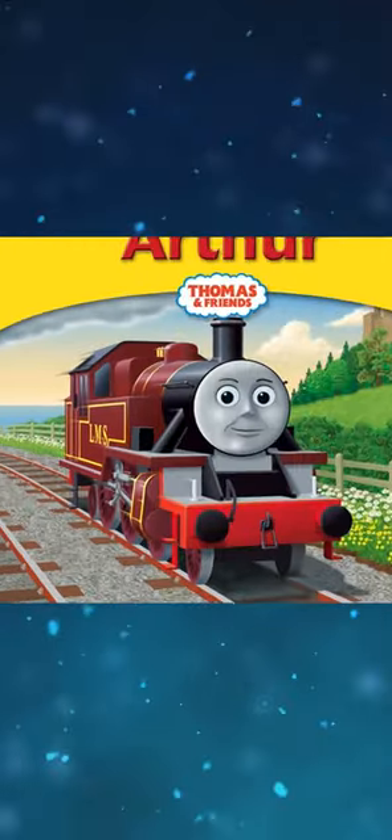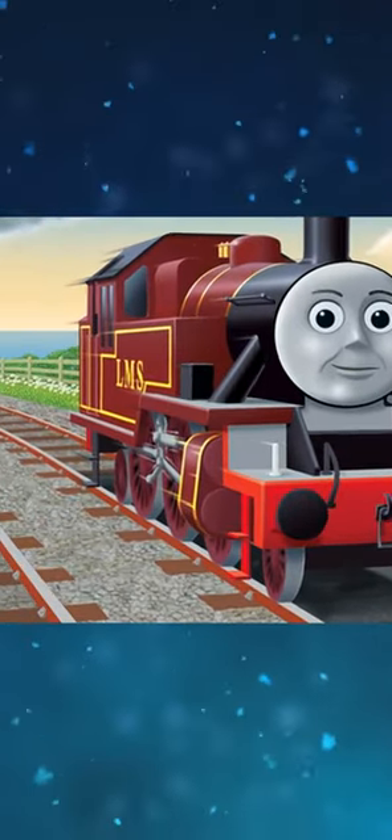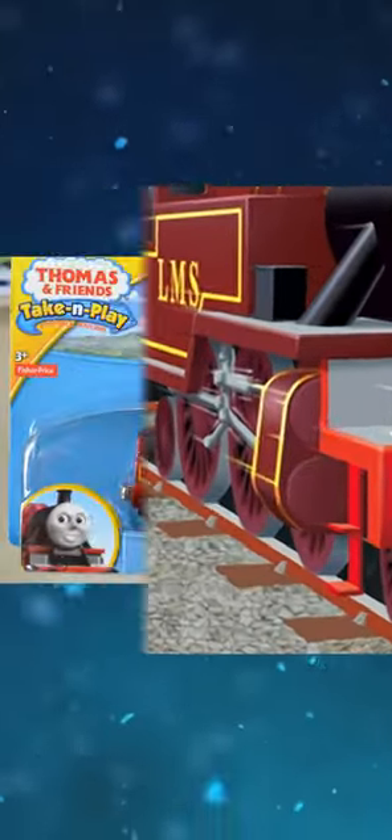On the front cover of his story library book and in two illustrations, Arthur's fly crank is missing. Arthur's 2014 Take-N-Play package features his CGI promo.